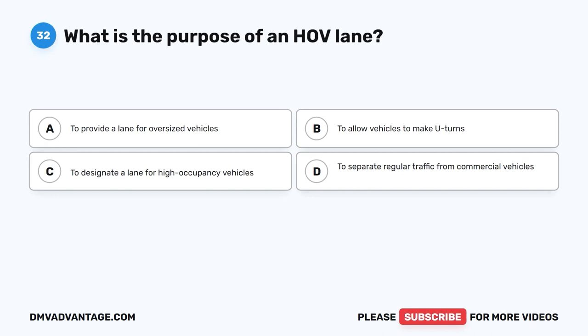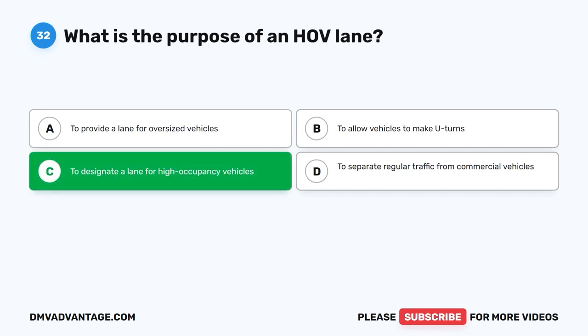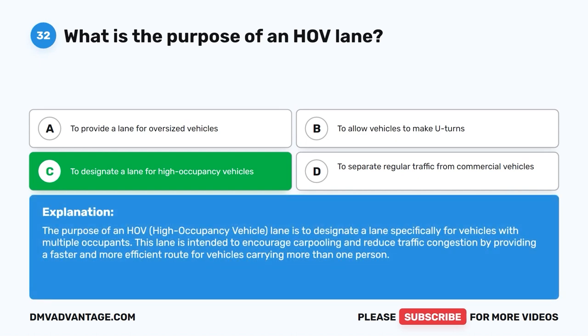Question thirty-two: What is the purpose of an HOV lane? A. To provide a lane for oversized vehicles. B. To allow vehicles to make U-turns. C. To designate a lane for high occupancy vehicles. D. To separate regular traffic from commercial vehicles. The correct answer is C. The purpose of an HOV (high occupancy vehicle) lane is to designate a lane specifically for vehicles with multiple occupants. This lane encourages carpooling and reduces traffic congestion by providing a faster, more efficient route for vehicles carrying more than one person.